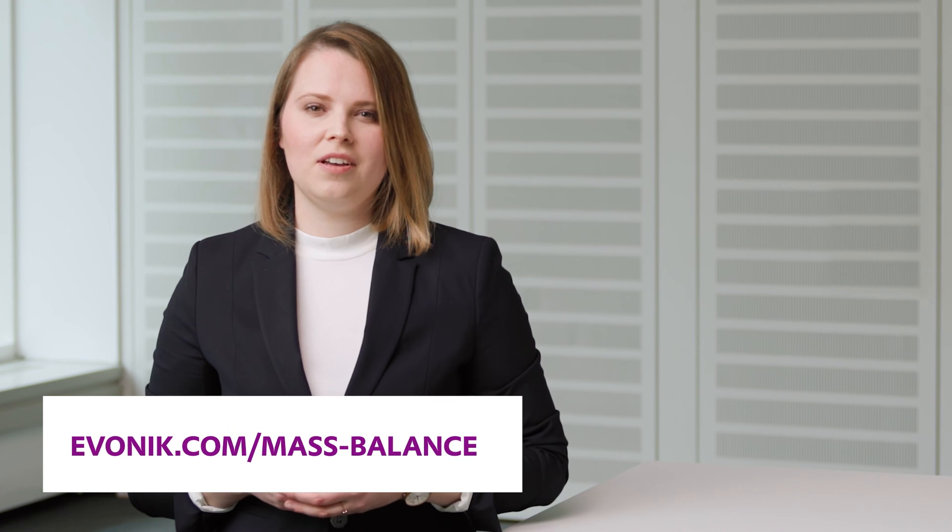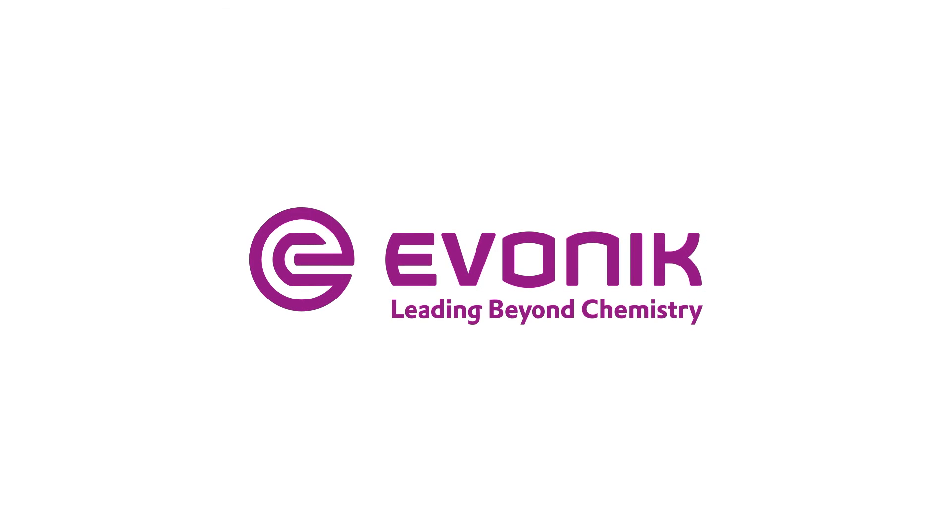With Vestoplast Eco the shift to a more sustainable future has already begun, and we invite you to join Evonik — leading beyond chemistry.